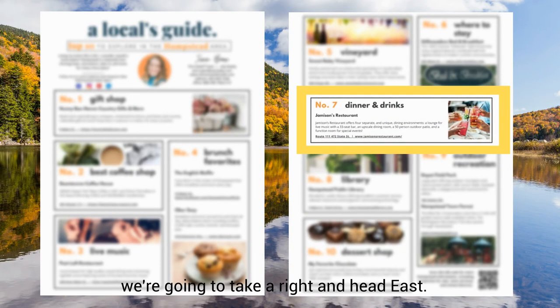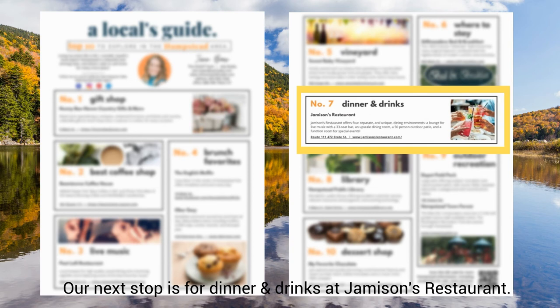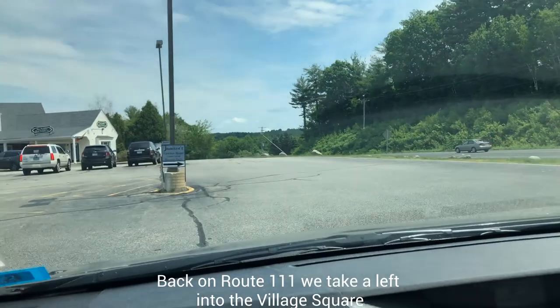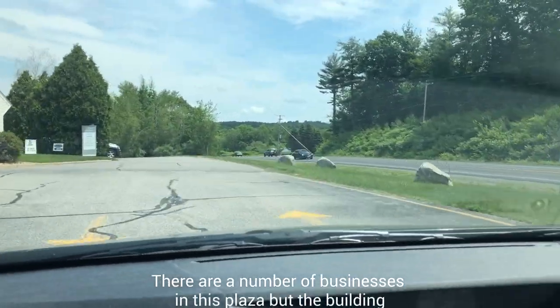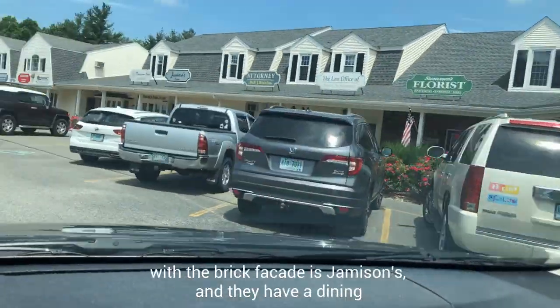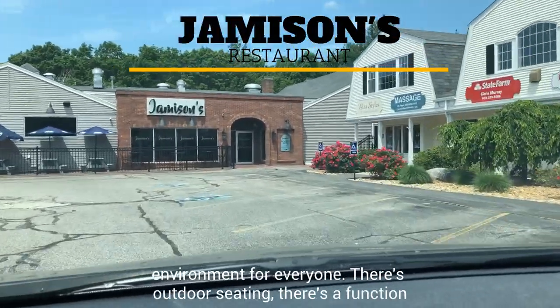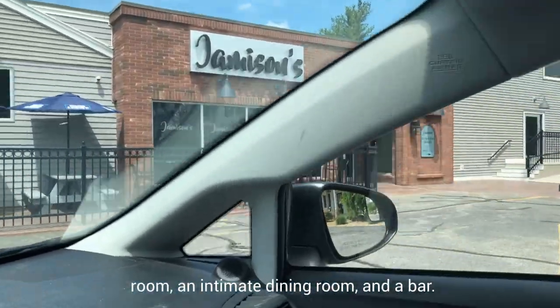We're going to take a right and head east. Our next stop is for dinner and drinks at Jameson's Restaurant. Back on Route 111, we take a left into the Village Square. There are a number of businesses in this plaza, but the building with the brick facade is Jameson's, and they have a dining environment for everyone. There's outdoor seating, a function room, an intimate dining room, and a bar.